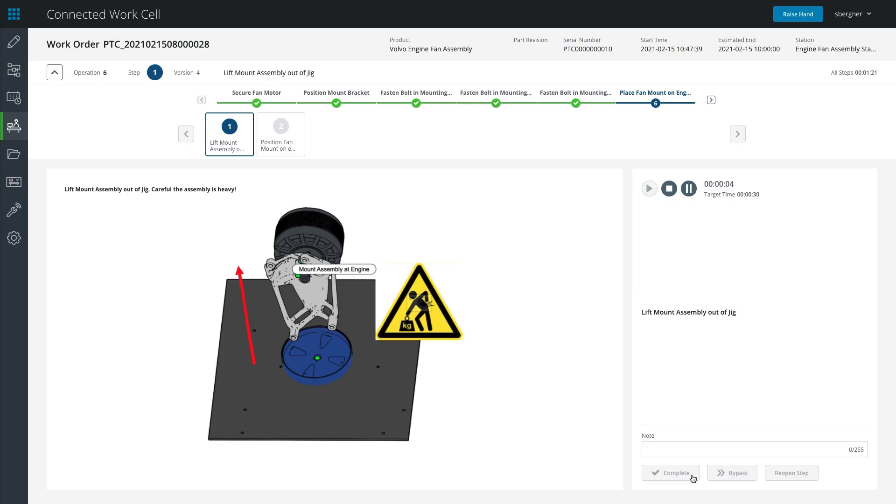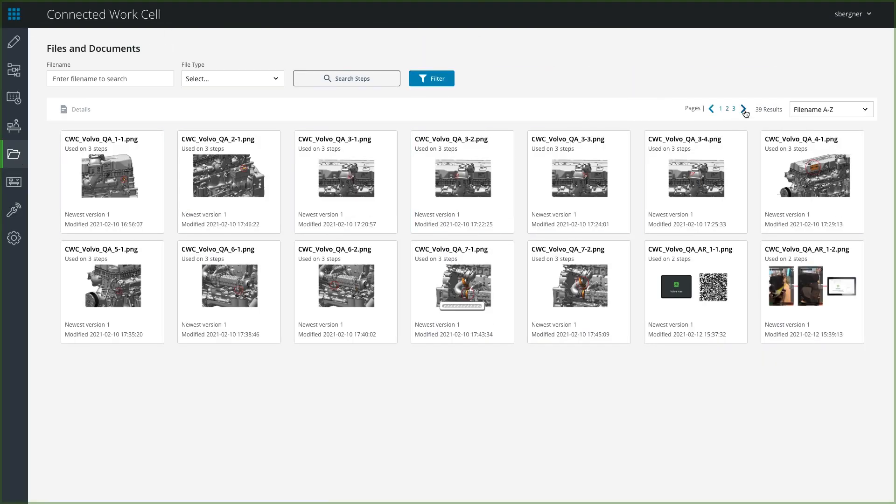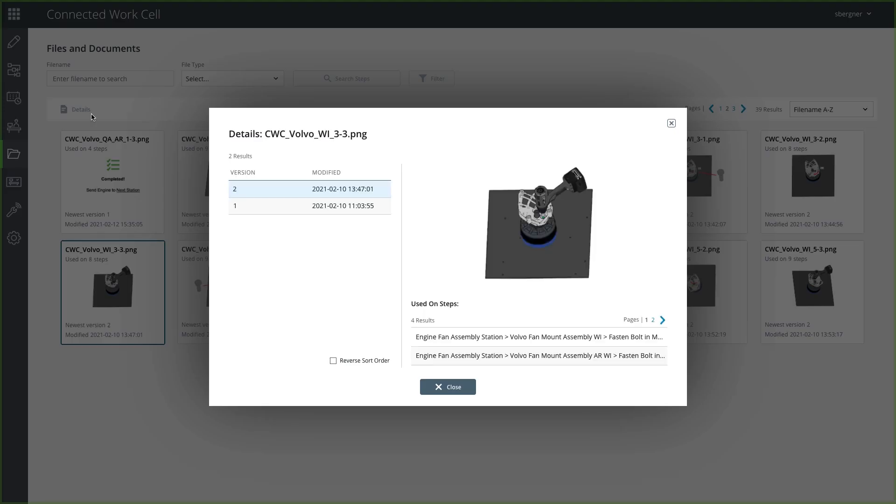The Connected WorkCell application is available as a standalone solution that can be deployed in your company's private cloud or the public cloud. Transform your factory operations today!